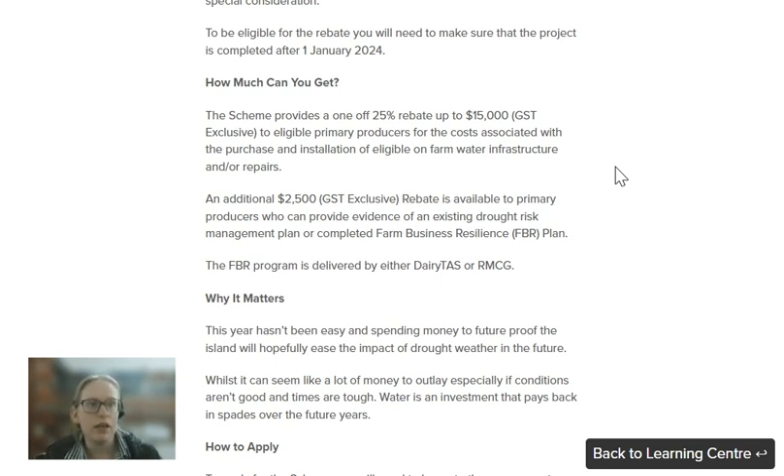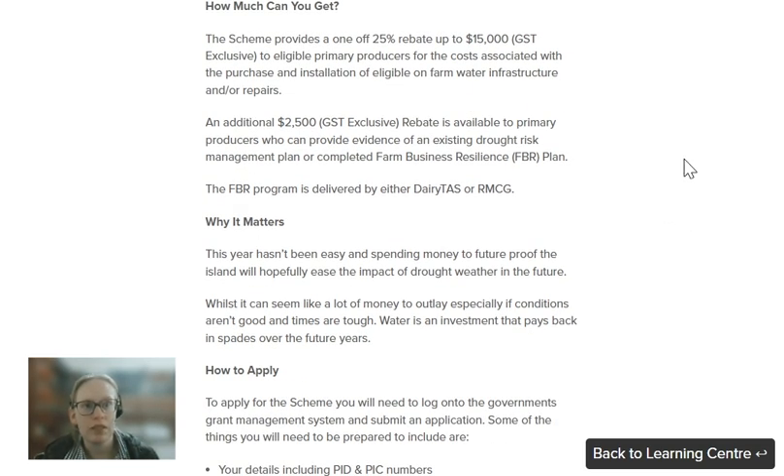If you do have an existing drought risk management plan or a completed FBR, you can access an additional $2,500 as well. If you don't have a farm business resilience plan, they're delivered by either Dairy TAS or RMCG. Just reach out to either of those and they should be able to help you get one in place to unlock that extra $2,500.